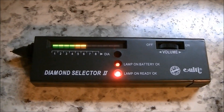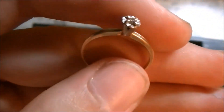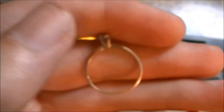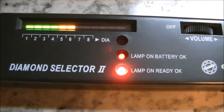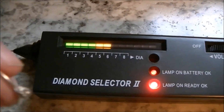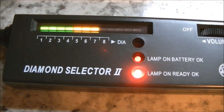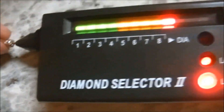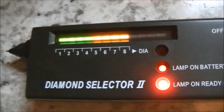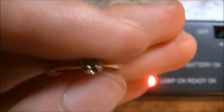I got my diamond tester all ready to go — see the lamp battery's on. I figured this would be real because it's just a little teeny thing set in 10 karat gold. I'm going to test it right now. I have it set about where it's supposed to based on the size and temperature. And it's real. Got me a tiny women's gold ring with a real diamond in it.